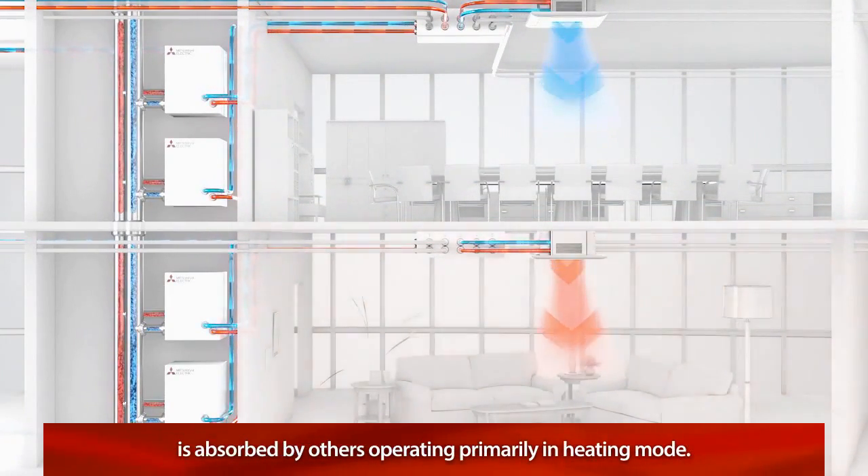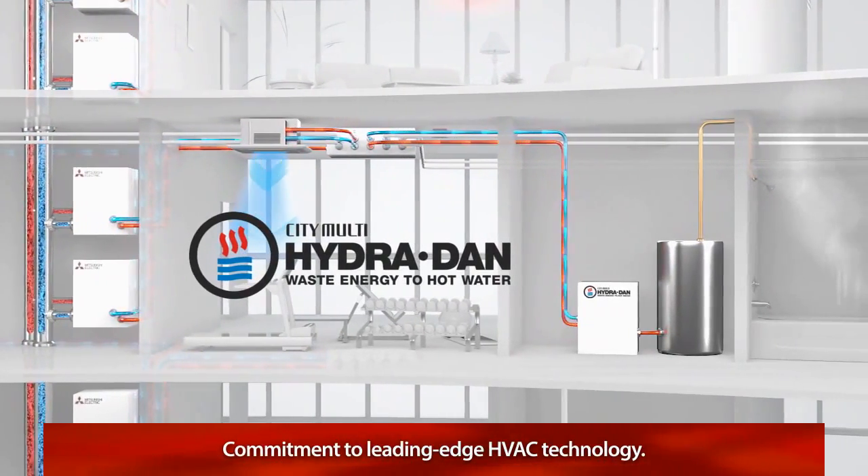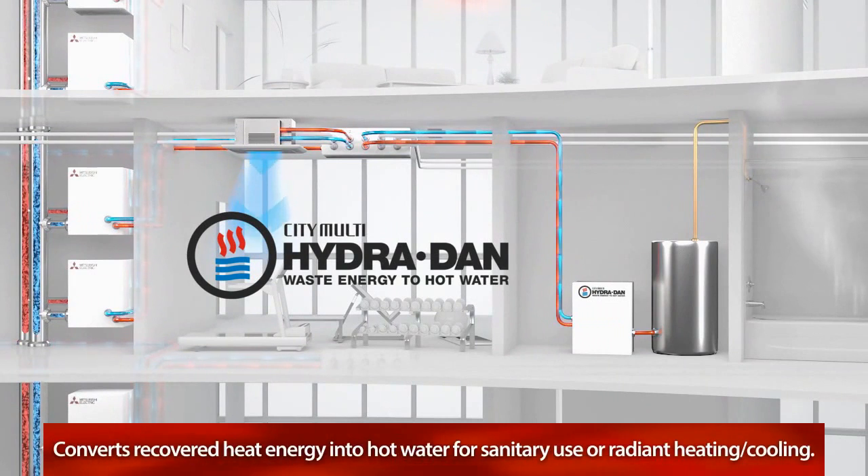CityMulti Hydrodan is another shining example of our commitment to leading-edge HVAC technology. This innovative system teams up with CityMulti to convert recovered heat energy into hot water for sanitary use or for hydronic radiant heating and cooling applications.